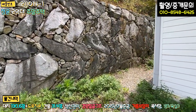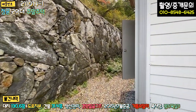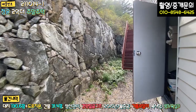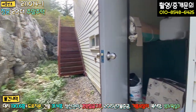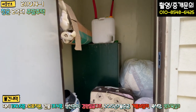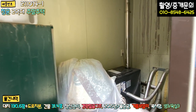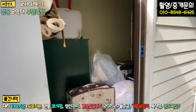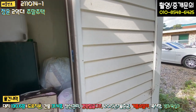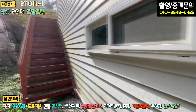1층과 2층 출입구가 별도로 있습니다. 다가구라고 보시면 되고, 2층 출입구는 주택 뒷부분에 계단이 별도로 있습니다. 여기는 보일러실 겸 창고로 쓰고 있는 공간으로, 기름통도 있습니다. 보일러실도 있고, 바로 올라가 보도록 하겠습니다.